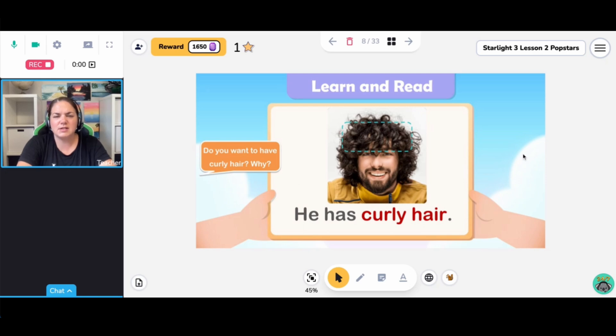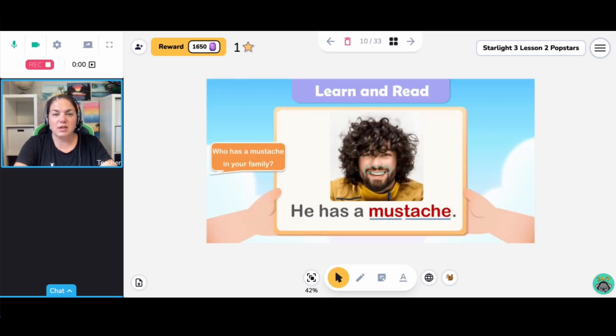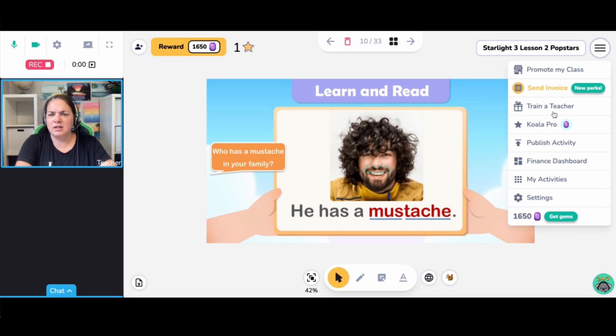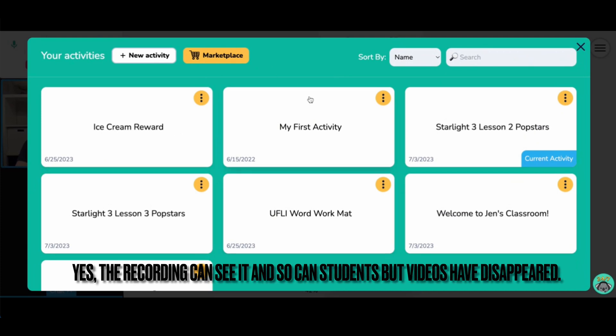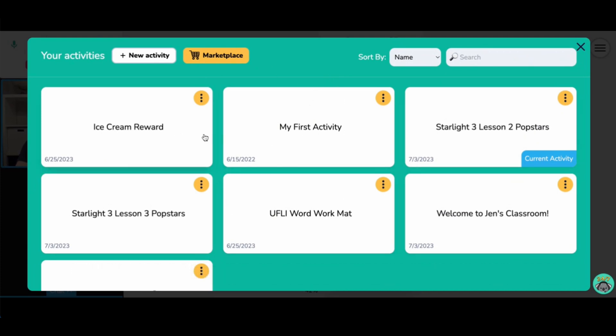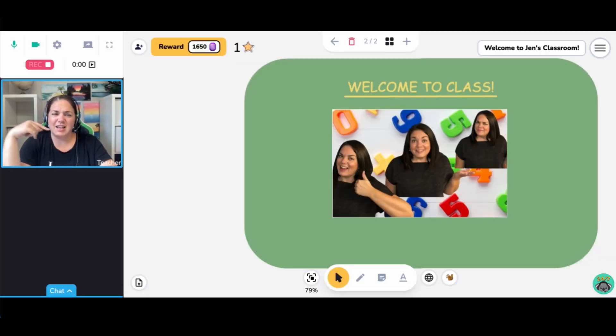I can still continue here with my slides. I have to get used to not using the keyboard arrow keys like I do in Zoom — you have to advance the slide with these on-screen arrows, not the keyboard arrows. This is in my Activities. Can my recording see this? Can my students see this? I'm not sure. I also have a slide in here that I need to update to say my class instead of Emily's.